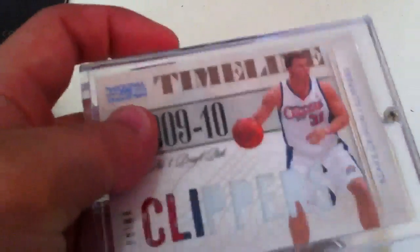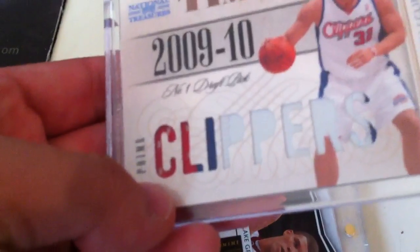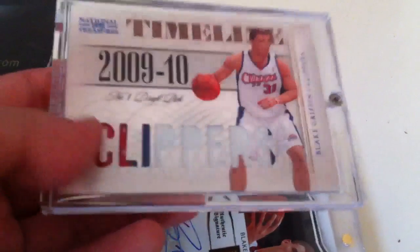And then we have a National Treasure Timeline. This is a nice three-color patch — you can see one, two, three colors. And it's actually got some breaks going on over there too. This one is number 2 out of 25.